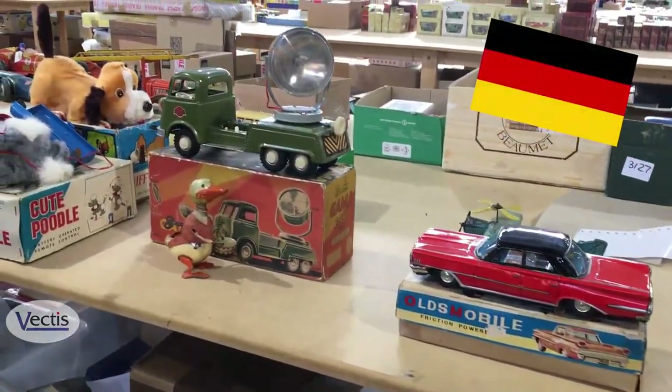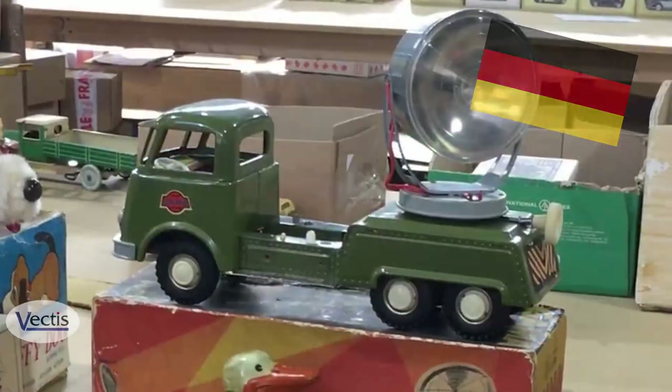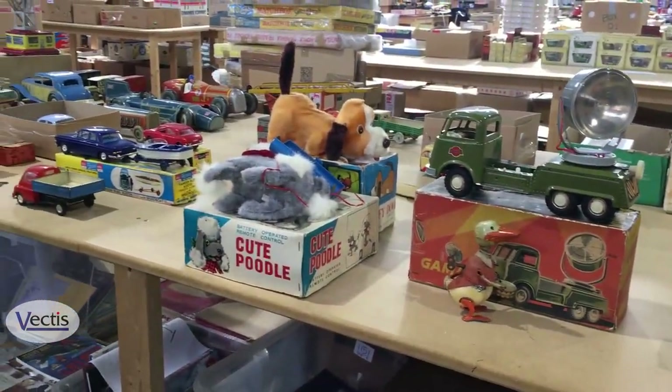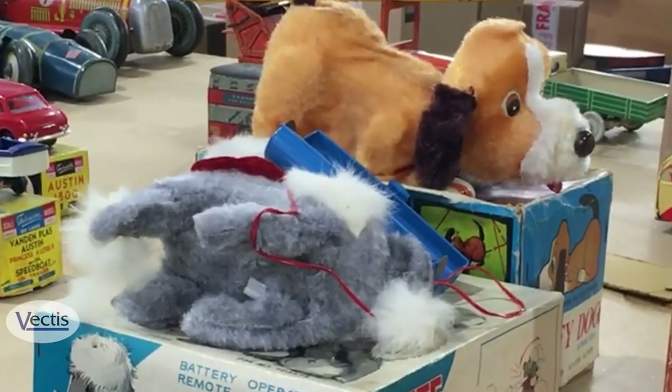A German tinplate military searchlight truck, and then just as a contrast we've got a couple of battery operated puppies there.